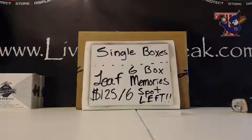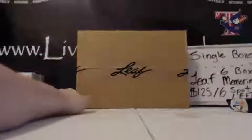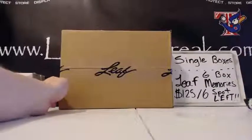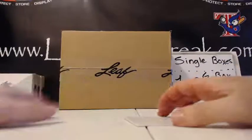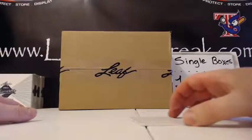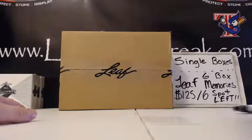What's up everybody, welcome to livecasebreak.com. We have a 2013 Memories six-box break. We have Steven H with the NL West, DK with the AL West, Steven C with the NL Central, Danny with the NL East, Chad with the AL Central, and Calvin with the American League East.